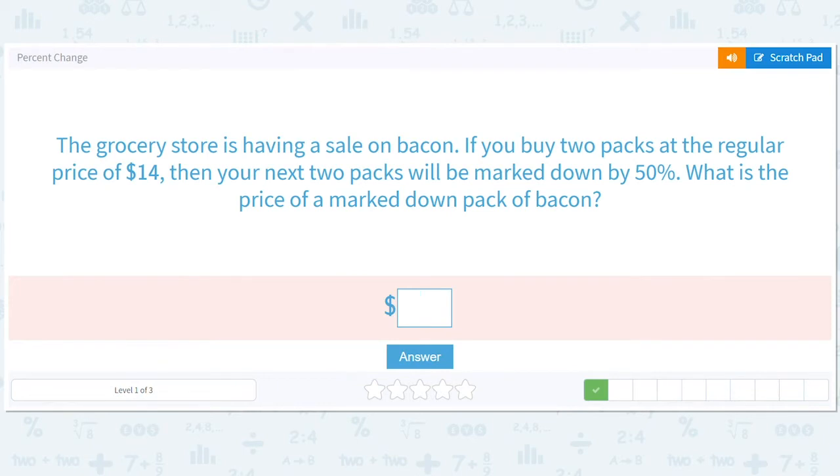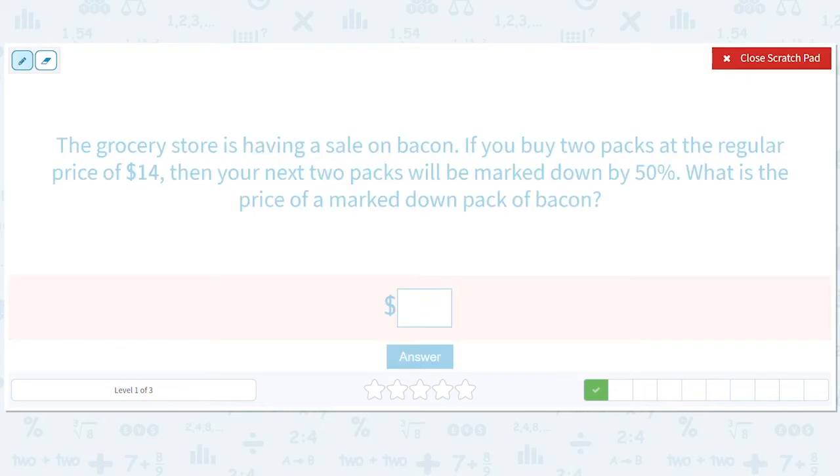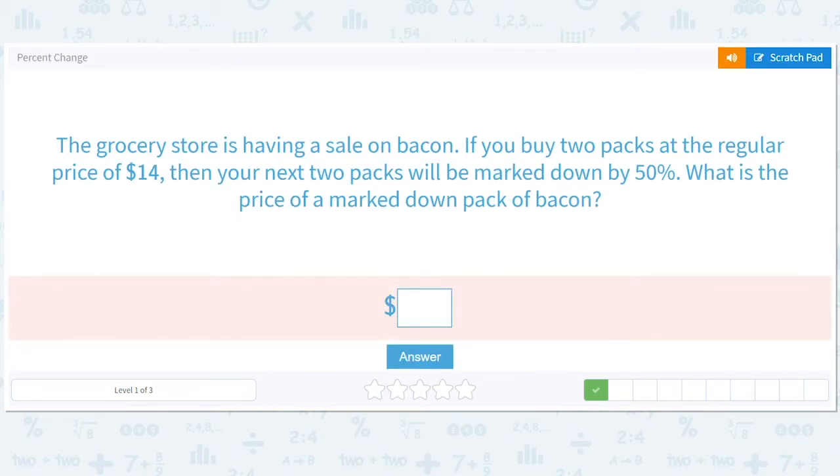The grocery store is having a sale on bacon. If you buy two packs at the regular price of $14, then your next two packs will be marked down by 50%. What is the price of a marked down pack of bacon? Sometimes when life gives you an easy question, you just have to enjoy not showing work — it's half off. What's half of 14? Seven. You mark it down seven, you're left with seven.